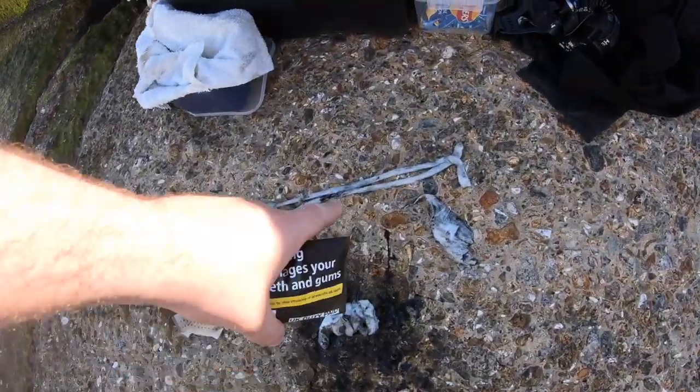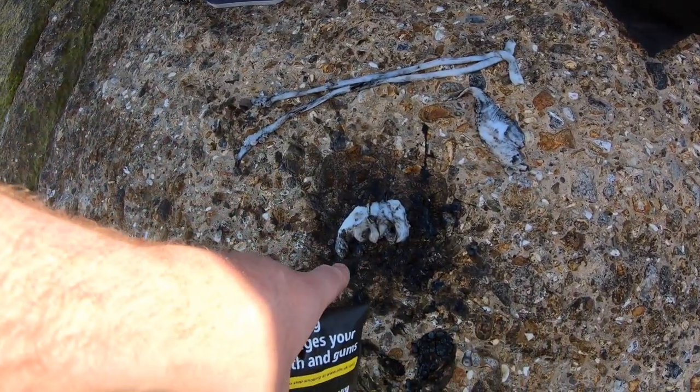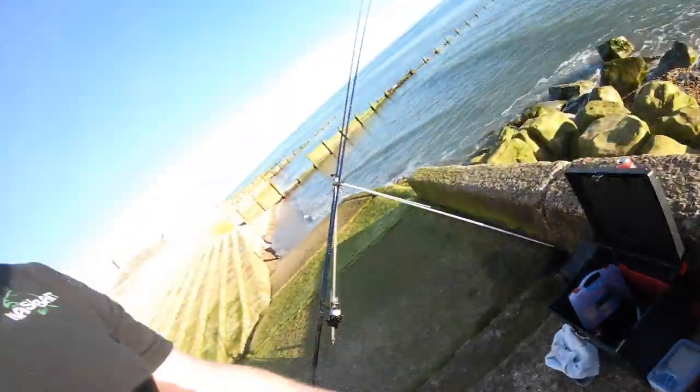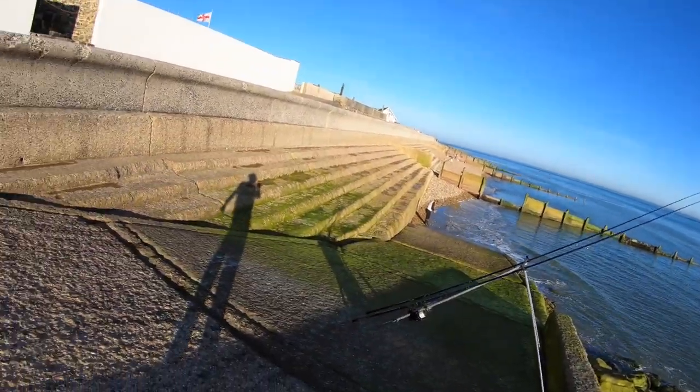We've got the tentacles here which come out and grab the prey and pull it into its mouth. Then there are the smaller ones, and the cuttlefish bone — if you find them on the beach, I'll be keeping that for my cockatiels. My rods are right down there — this one isn't mine, Pete dropped it and I just picked it up for him.